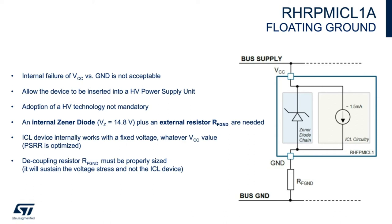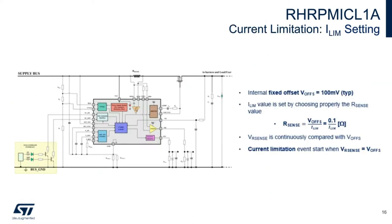The current limitation value ILM of the system is set easily by changing the value of the external sense resistor Rsense. The high-voltage op-amp embedded in the current sense loop has an internal fixed offset of 100 millivolts that is not adjustable. The voltage drop on the external Rsense resistor is continuously monitored and compared with the 100 millivolt internal offset.